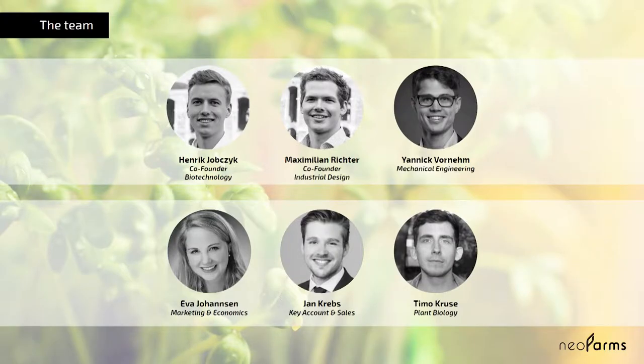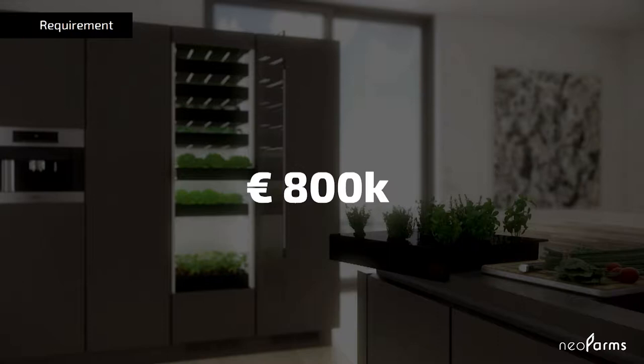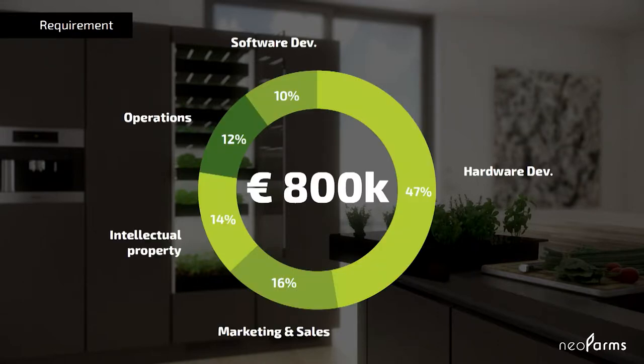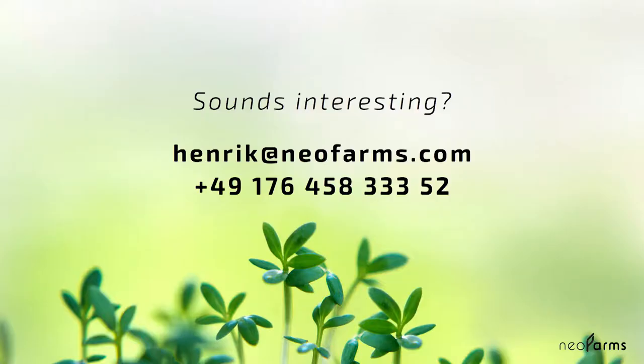Behind all this is a very diverse team covering everything from biotechnology, industrial design, mechanical engineering, economics, and so on. On top, we're working together with some of the leading experts in product development, brand building, and premium retail. At the moment we're looking to close our seed fund of €800,000 at the beginning of next year, and with that get the chance to bring home farming into every house out there.